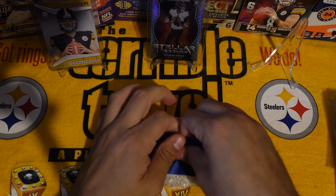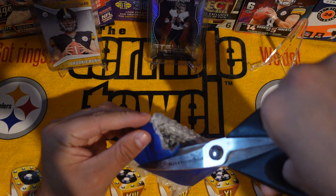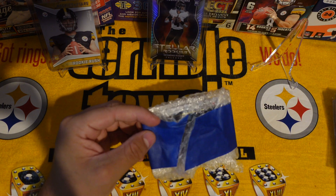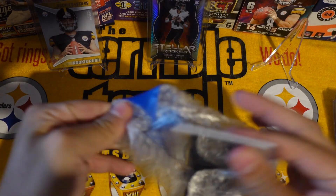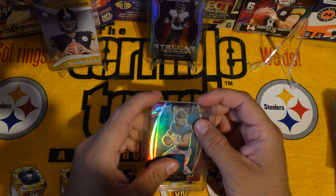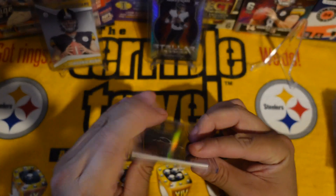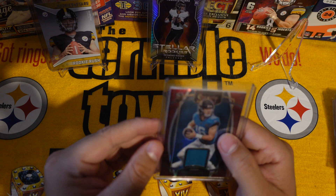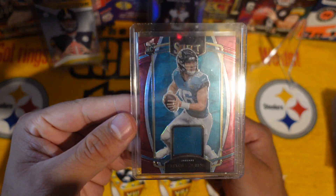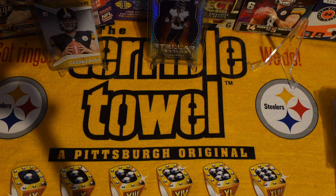And this one is from Sacramento. We got a Trevor Lawrence Select rookie card — I like that, car looks nice, good corners, everything. This card is really clean. Not bad, Trevor Lawrence. A lot of Trevor Lawrence and a lot of Kenny Pickett.